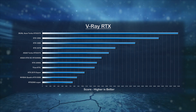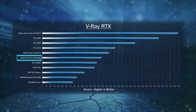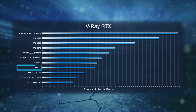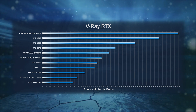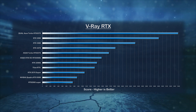Next we look at the V-Ray RTX test. The new RTX 3060 Ti, sold for $399, is outperforming the $2,499 Titan card by 13%, while selling for less than 20% of the Titan's purchase price. We do need to take into consideration that the RTX 3060 Ti uses 2nd generation RT cores. If you haven't seen my review of the ASUS ROG Strix RTX 3060 Ti, I'll put a link in the comments below.